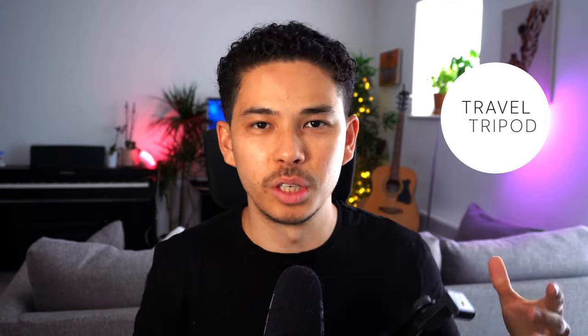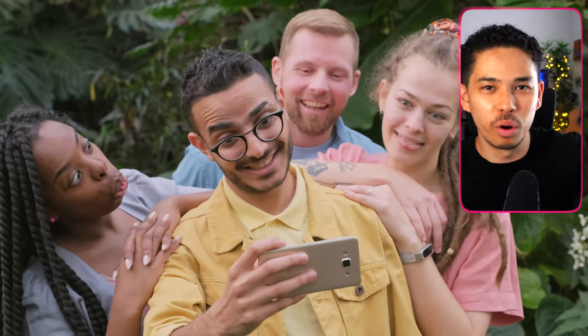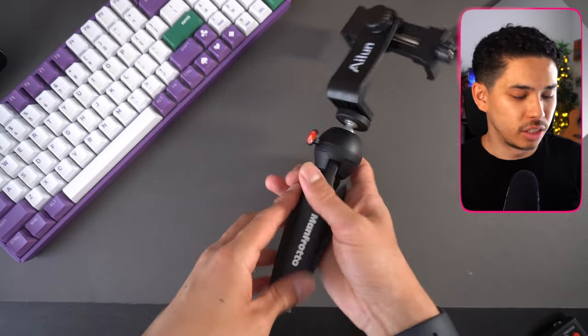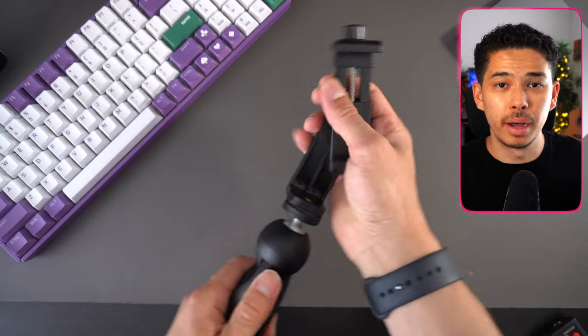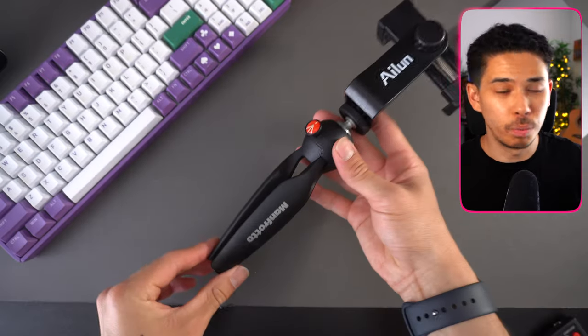Next up is a travel tripod. It's super useful whenever you want a group photo and it's difficult to balance your phone on a wall. It's come in handy so many times on holiday. I also use one at work — I can put it on a table and take a selfie for Instagram. It can also double as a selfie stick if you're vlogging with your partner or friends on holiday. It's pretty cheap and I highly recommend getting one so you can get those great group shots.